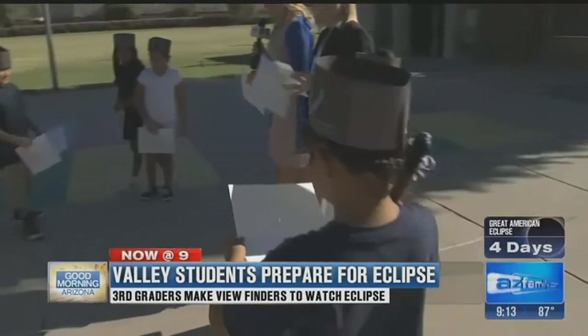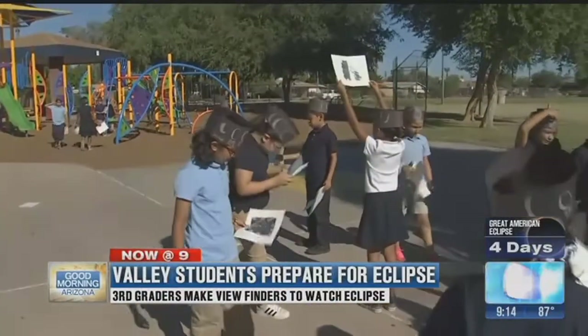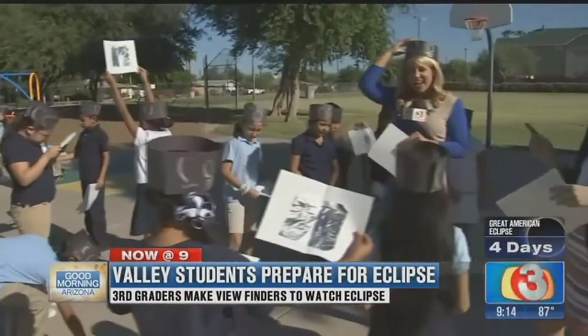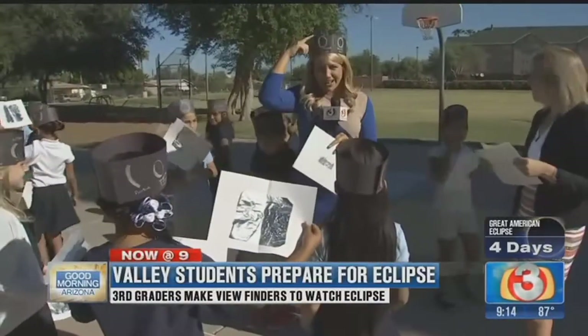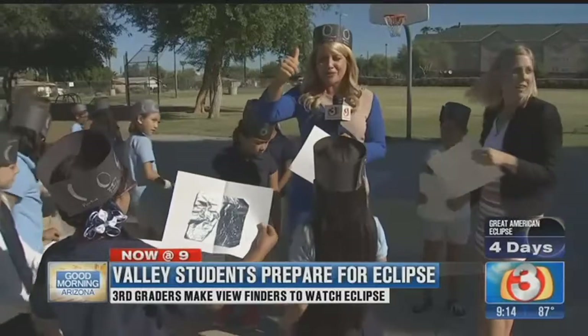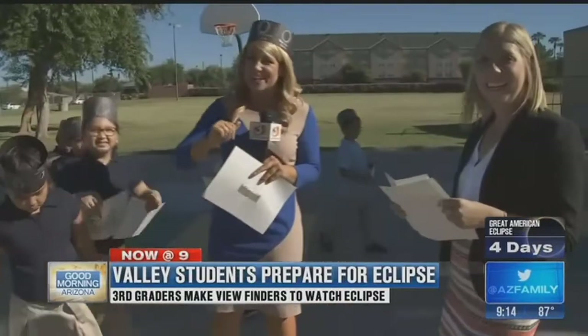Very cool. Did you guys have fun being on TV today? They have been practicing and did a fabulous job. They even made — can I keep this? Can I keep my crown? Okay guys, I've got my solar eclipse crown. I am ready for Monday, and Miss Majewski's class here at Camelview — they are ready too. We'll send it back to you.